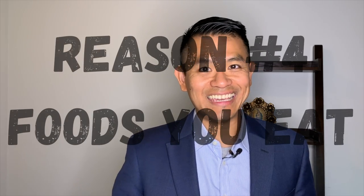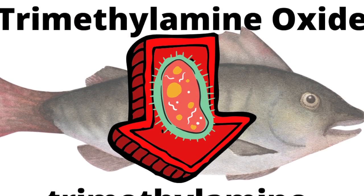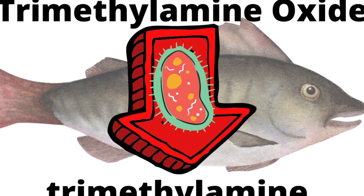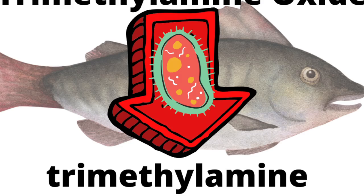Number four: eating fish. Fish have a compound called trimethylamine oxide that gets converted by bacteria into trimethylamine, which is what gives it that fishy odor. There are other foods that also have high levels of trimethylamine, such as eggs, legumes, and liver.